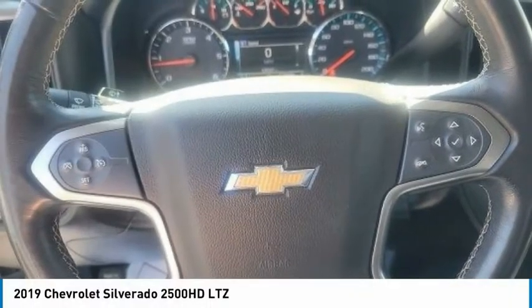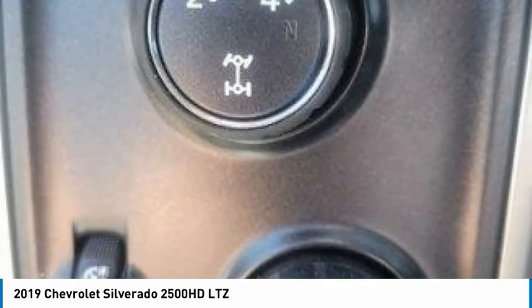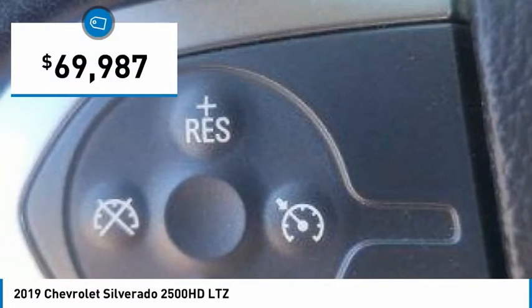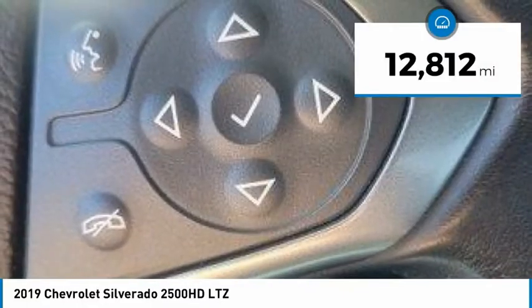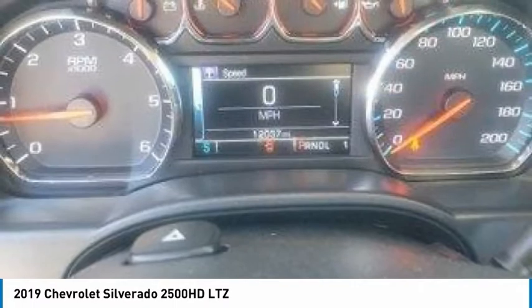The 2019 Silverado 2500 HD. This pickup truck pulls unlike any other and is priced below $70,000. This vehicle has less than 15,000 miles. Your new ride is just a phone call away.